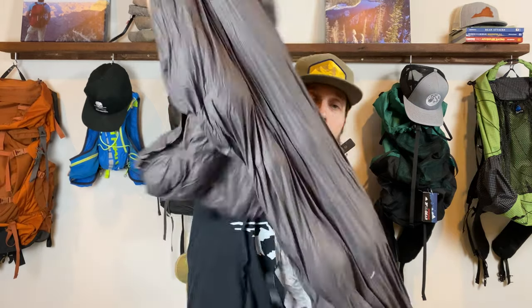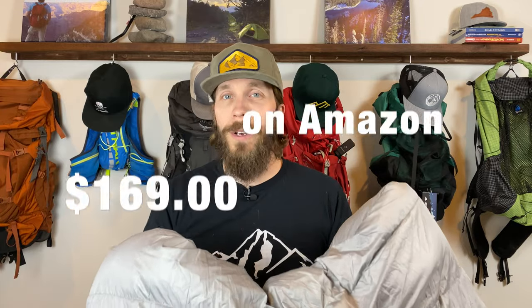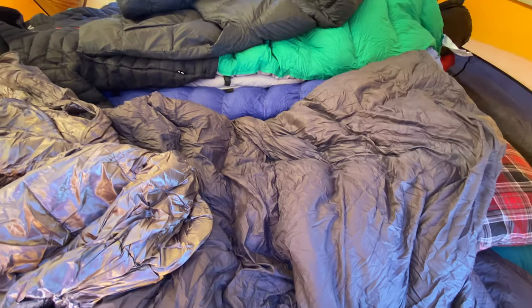Now back to some things I actually do have in my possession. First up is this quilt from Paria Outdoors — their 15-degree backpacking quilt, which I picked up on Amazon for $169. I had never used a quilt before purchasing this one, but I'd heard they're much more comfortable, especially if you roll around in your sleep, which I definitely do. I can tell you that I love it. I'm still not fully convinced it will work for really cold winter backpacking trips, but if it's not going to be too cold, the quilt is definitely my preference.